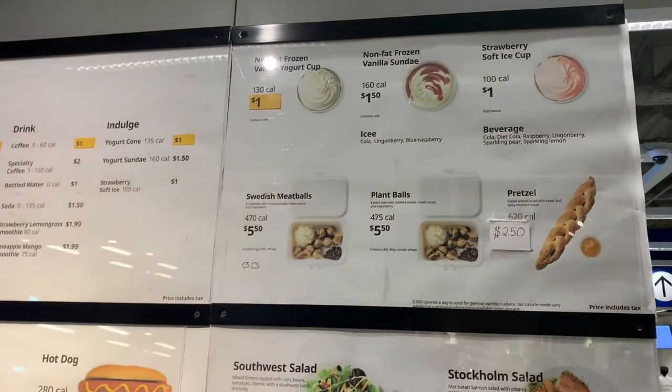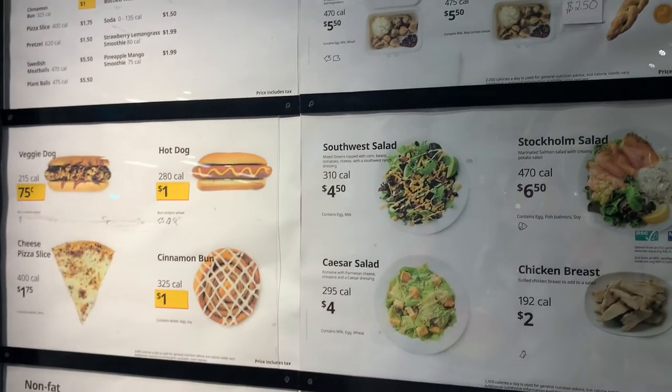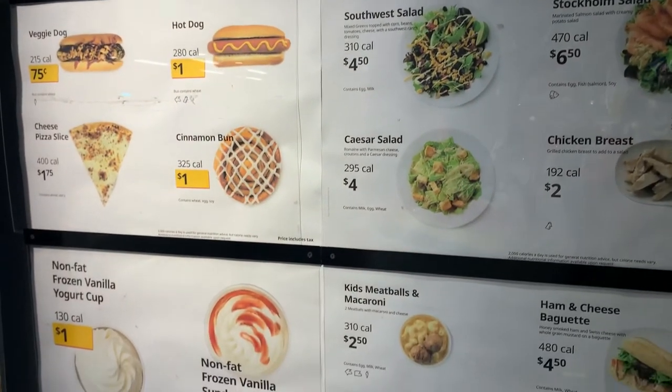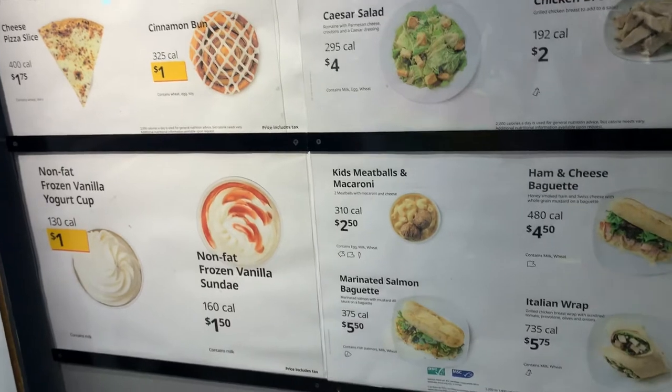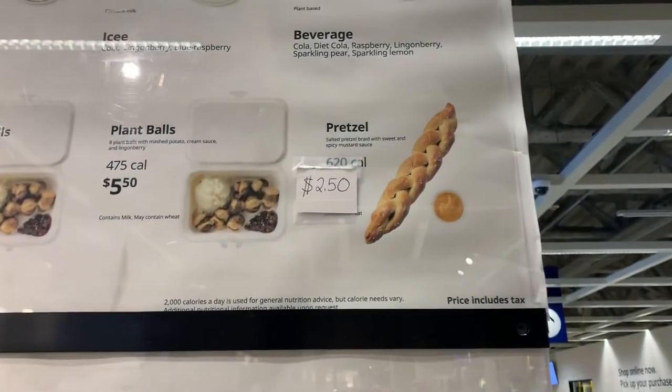Here is the amazing menu that they have available with all of the really cool new items. There's the veggie dog which I'm so obsessed with, and they do a swirl, and the pretzel is on here which is what we're trying.